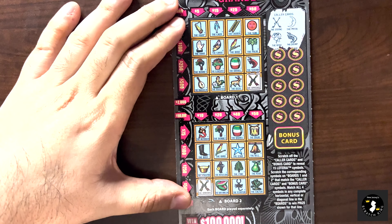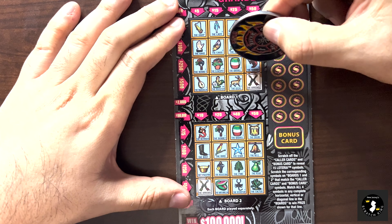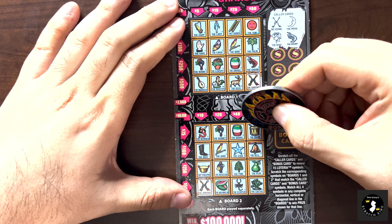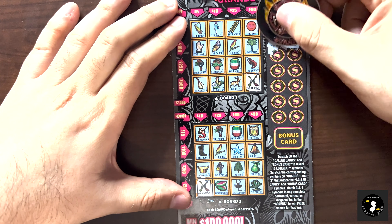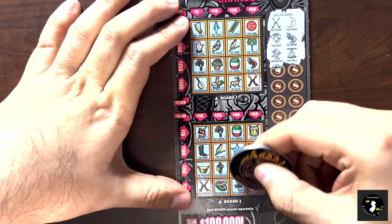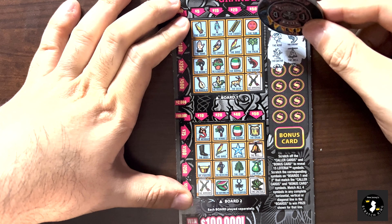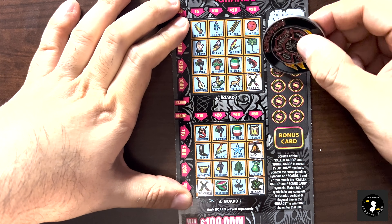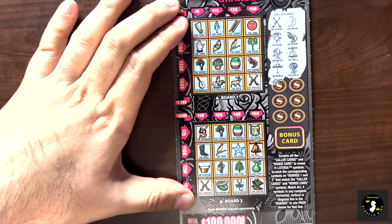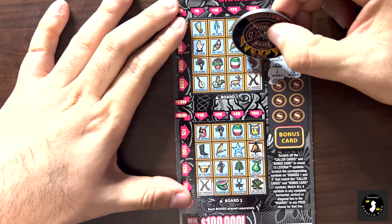We got a rose and a shrimp. The rose and the shrimp - no match. We got cactus and a bell. The cactus and the bell - we got a cactus and a bell on one section, but no cactus and bells up here. We got an umbrella and the world as our next two. Umbrella and the world - no. Umbrella and the world again - no.